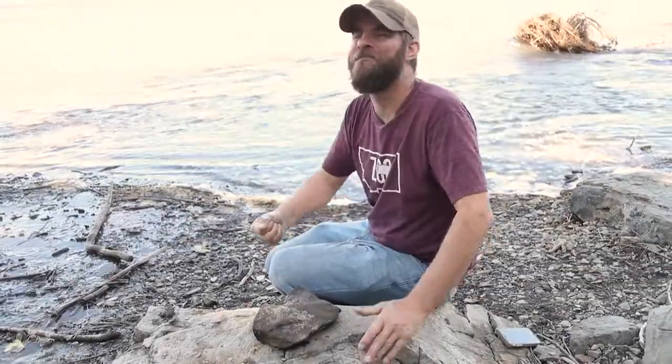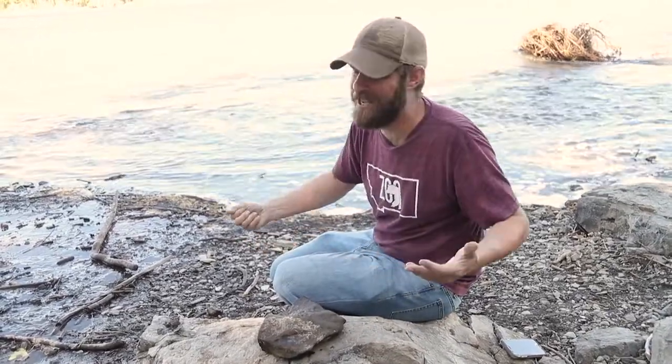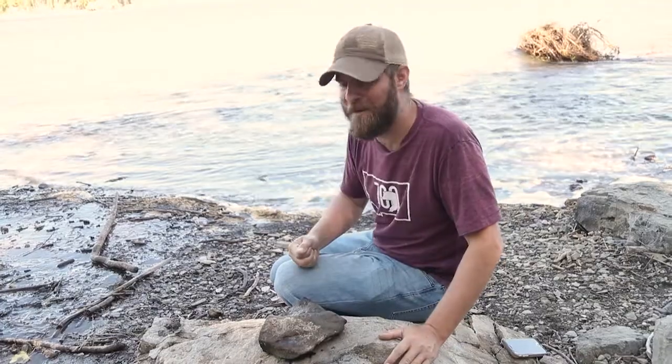Hey guys, Jeff the Nature Guy on a beautiful day — look where I'm at. The Yellowstone River. It doesn't get much better than this. Longest undammed river in the United States, and we are just fortunate that it's right in our backyard here in Montana.